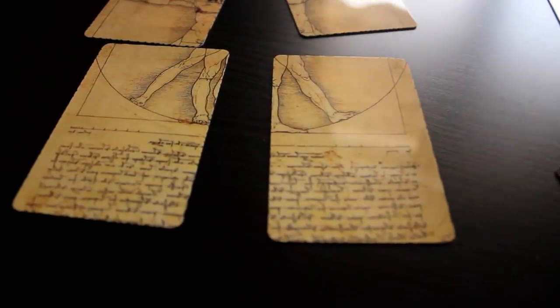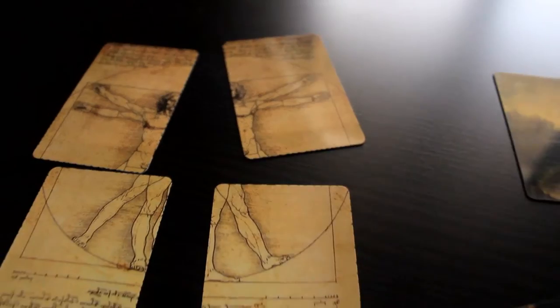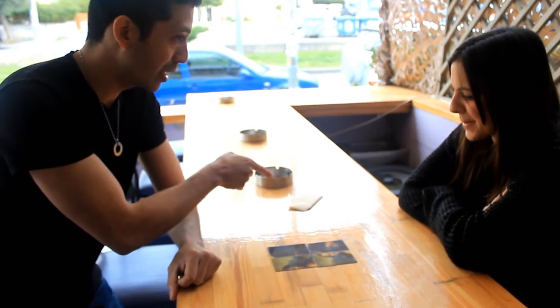Professionally printed in strong and high quality material that will last for many years. It is also a prediction effect that uses always only one out. Look at the prediction of the game.